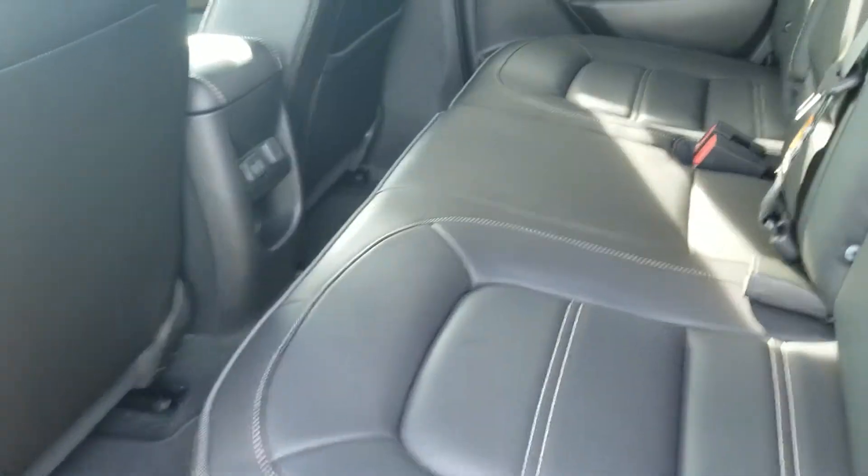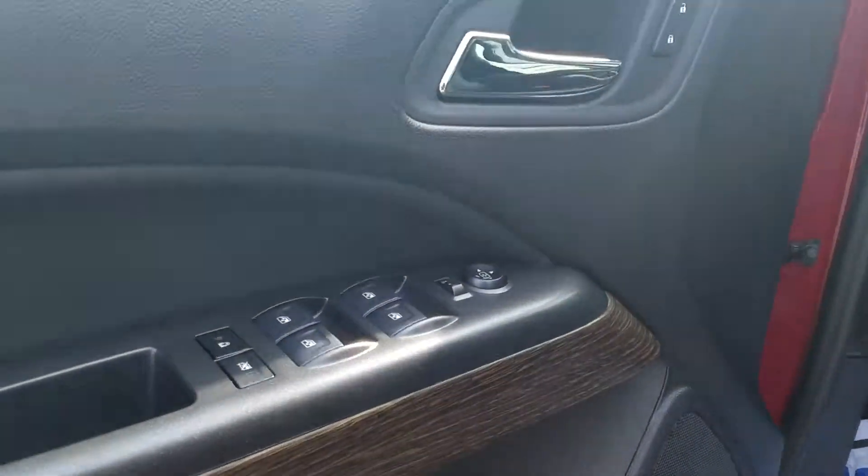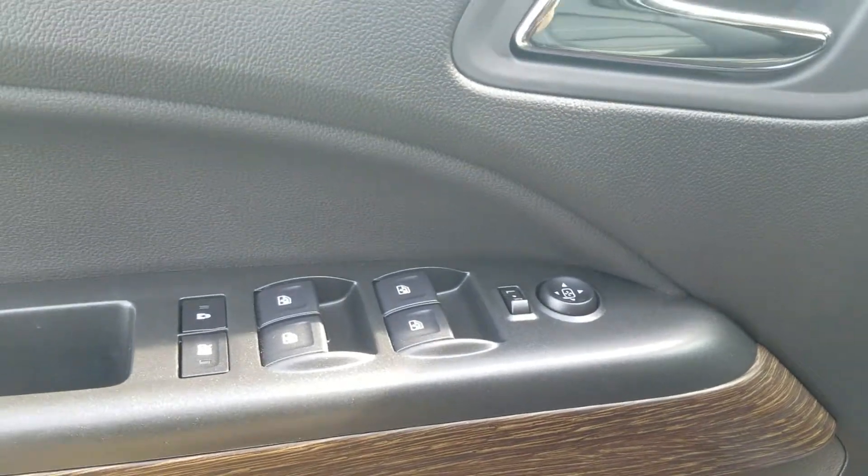Nice jet black leather interior. Of course you do have the charging ports for the back. Going up front you do have the full powered windows, powered mirrors and door.